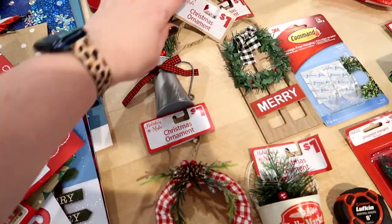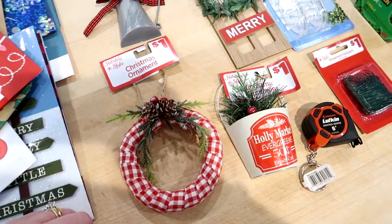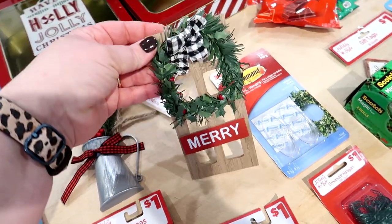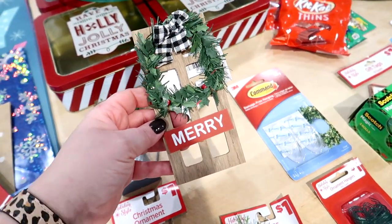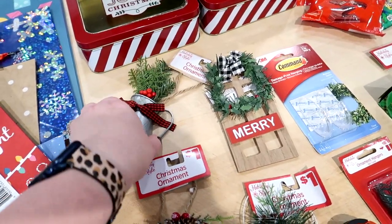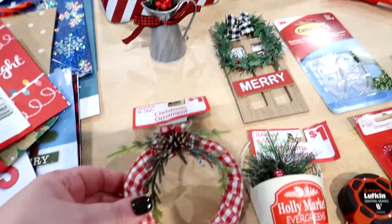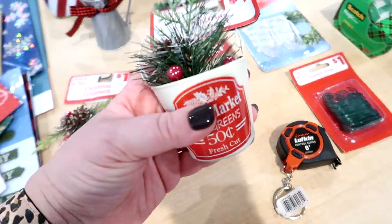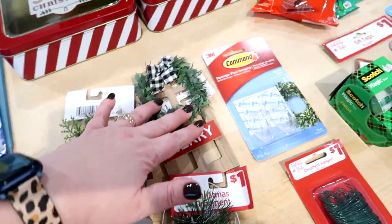They had a really great selection of cute, more rustic ornaments. I got one with holly berries, one like a front door that says 'Merry' on it. I have a tiered tray for my front entry and things like this are really good because I can cut the hook off the ornament and just set it in the tray. I also got a little wreath with pine cones and one with a little bucket that sets up on its own — these were only a dollar each.